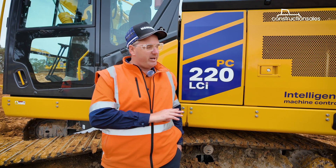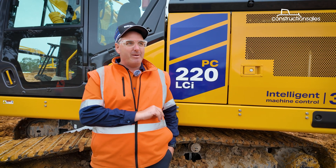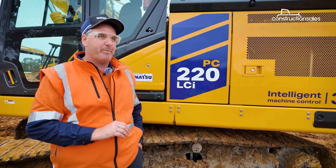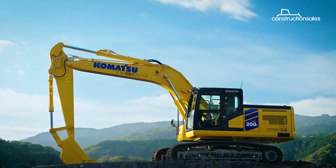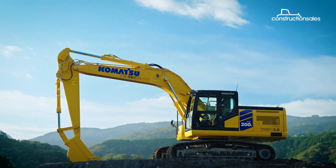The PC220 we see here is a soft release today. The machine specification is the North American exhibiting machine. We should see our first sales unit in the later part of this year or early next year.